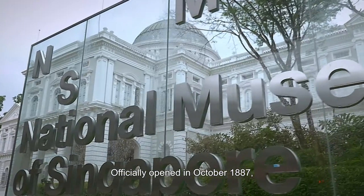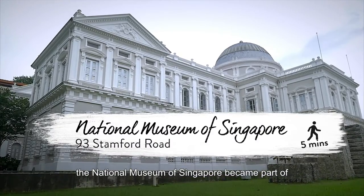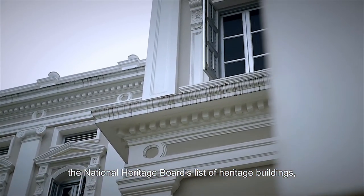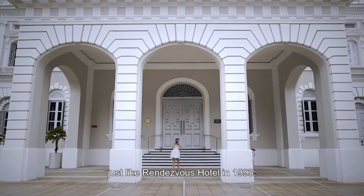Officially opened in October 1887, the National Museum of Singapore became part of the National Heritage Board's list of heritage buildings, just like Rendezvous Hotel in 1993.